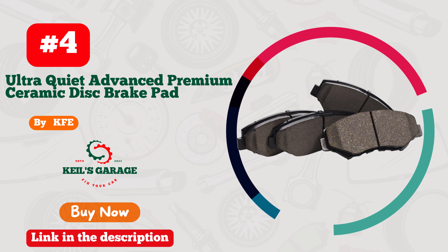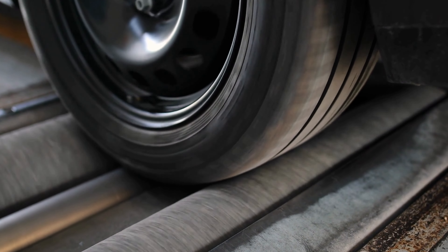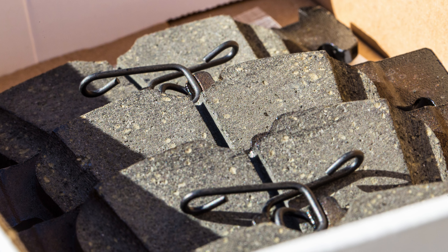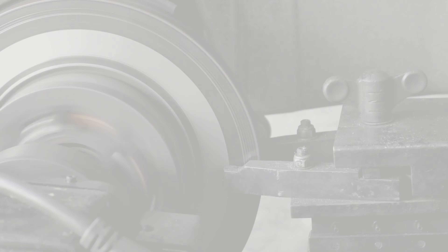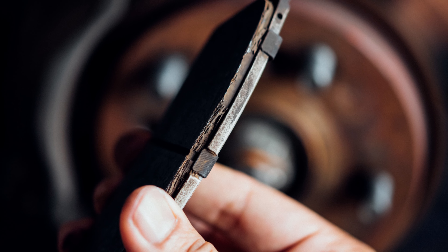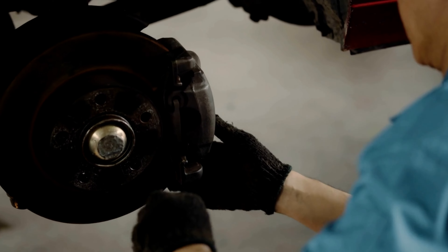Number 4: Introducing KFE Brake Pads — your Honda Accord's best companion. These cutting-edge brake pads by KFE are a game-changer. Unparalleled stopping power, precision engineering, and durability all rolled into one. With KFE, your rides will be smoother and safer than ever before. Say goodbye to brake fade and embrace the confidence of a reliable brake system. Upgrade your Honda Accord with KFE brake pads today and experience the ultimate driving performance. Your car deserves nothing less.